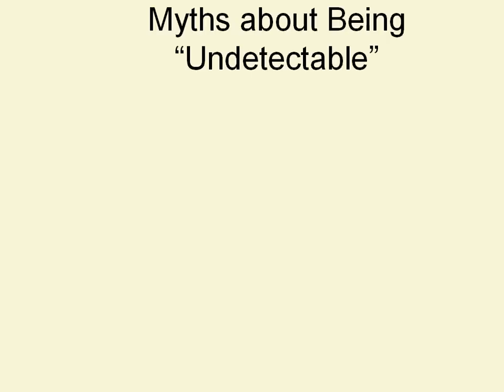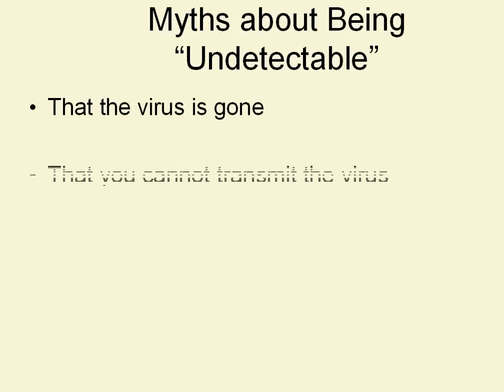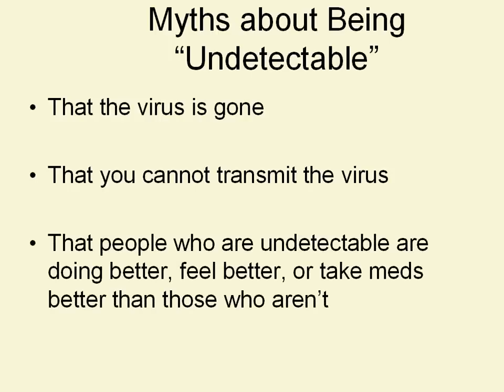There are some myths about being undetectable. Undetectable status is, for many doctors, the gold standard of HIV care. They expect that when we put someone on meds, the goal is an undetectable viral load — and you can see their point. If there's not enough virus around to be found by a test, that means there's less damage being done to the immune system, which is a good thing. But that mindset — that undetectable is for everybody and is the be-all and end-all of HIV treatment — has produced some myths, including that the virus is gone, that the virus can't be transmitted, and that people who are undetectable are doing better or feel better or take meds better than those who aren't undetectable. And Magic Johnson, bless his heart, he really did a lot of damage.